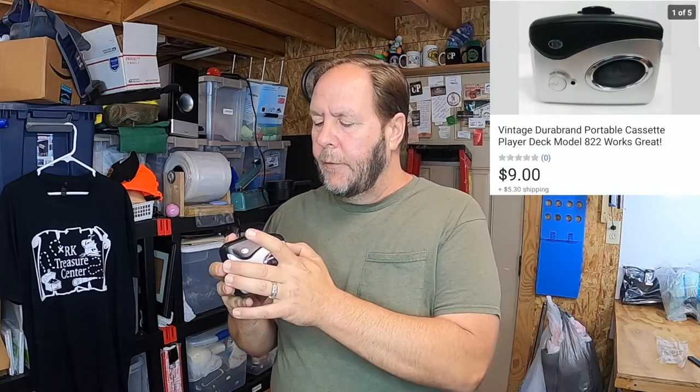I found this along with another one - this is a vintage Durban cassette player. It opens up. The other one I picked up had the AM/FM player on it; this one is just a cassette player with a bass boost. This sold for $9 and the buyer paid the shipping.